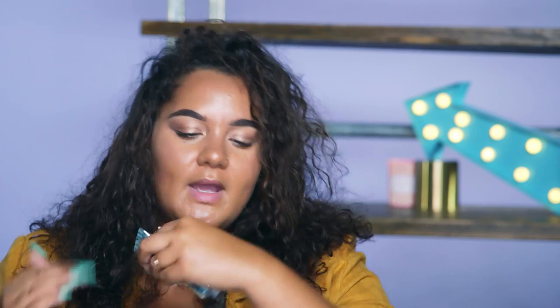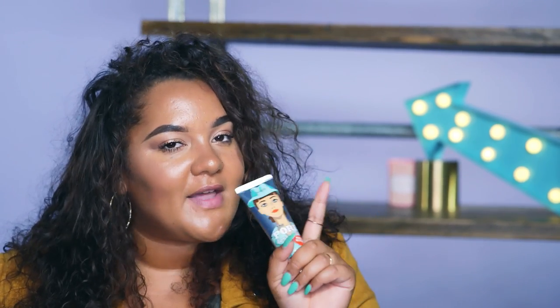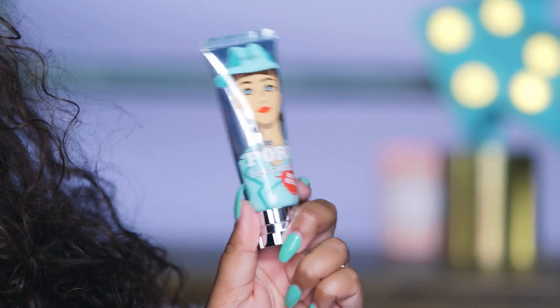It has like a cucumber, aqua type smell to it. It's really soft on the skin and it kind of fills in your pores and makes your foundation or concealer sit a lot better on the skin. Overall, I'm really impressed by this and I've got to go out and buy it for my makeup kit.